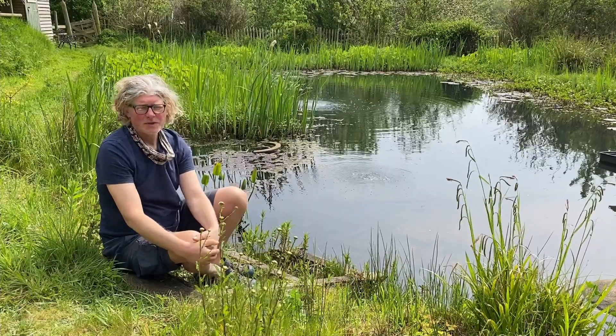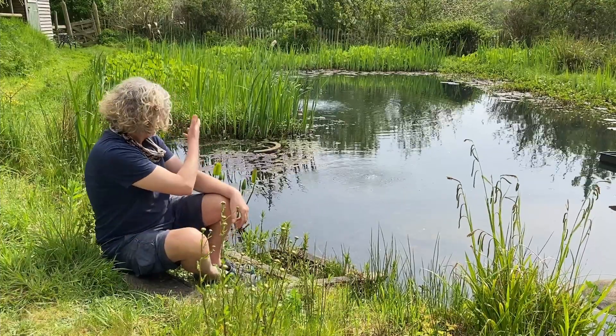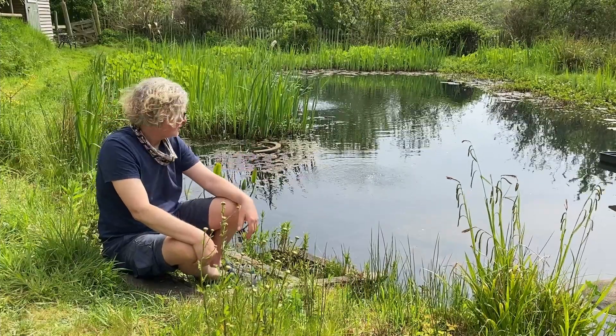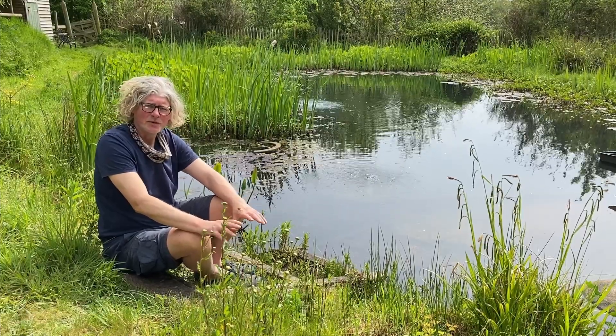Hello, I'm David Pagan Butler. Springtime is a delightful time of year, and in particular at a pond. We've now got new plants starting to grow up, we've got the water temperatures increasing, we've got the first of the dragonflies appearing, and the water clarity is starting to improve.